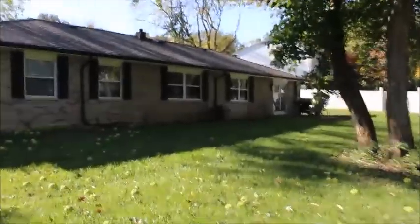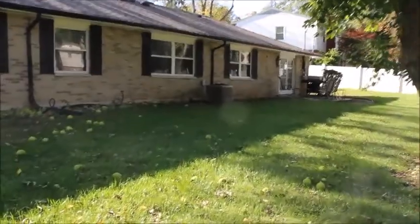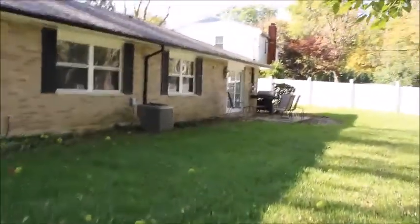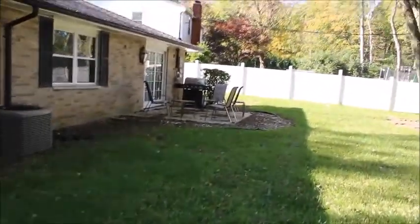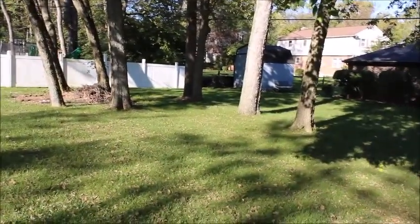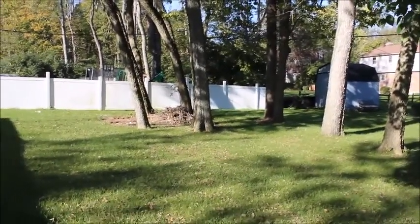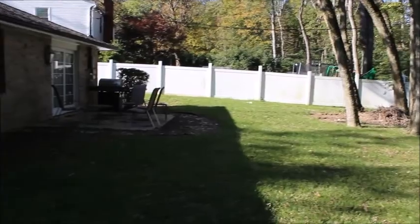All the windows have been updated on the home, as have the mechanicals. We have a newer York air conditioner, a newer furnace, and a brand new water heater. The roof was 2017, so this year at the time of shooting this video. Fantastic backyard — perfect trees here to throw a hammock on. Let's go take a look at the inside.